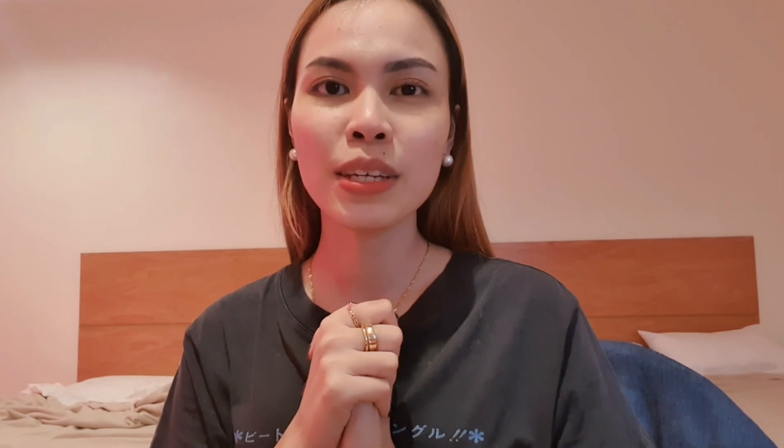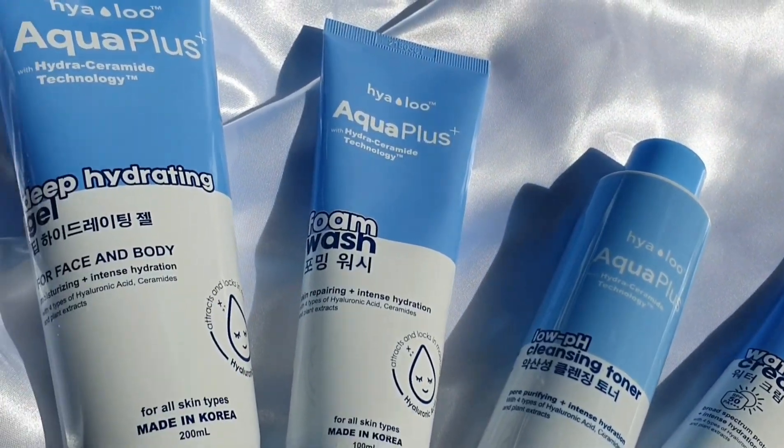Yalo is a brand that basically focuses on hydrating and moisturizing your skin. It contains four types of hyaluronic acid. For those of you who are not familiar with hyaluronic acid, it is an ingredient that basically attracts all the water particles from the environment and pulls them into your skin, keeping your skin very hydrated. And ceramides basically strengthen your skin barrier and lock in all the moisture on your skin.